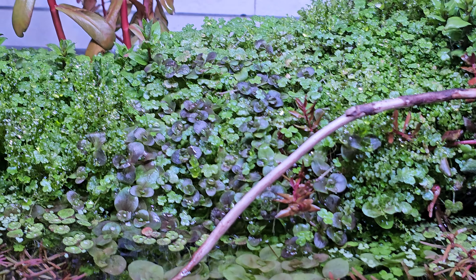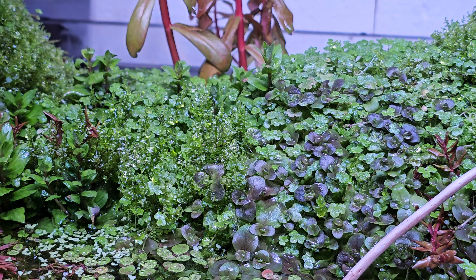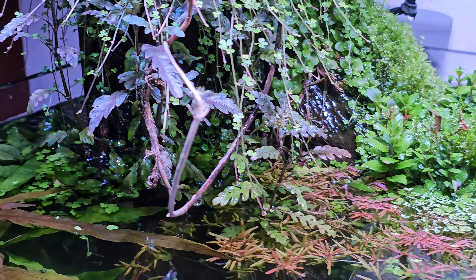I'm not a professional photographer. I'm just trying to get like 3 minutes of my tank that people can actually see.